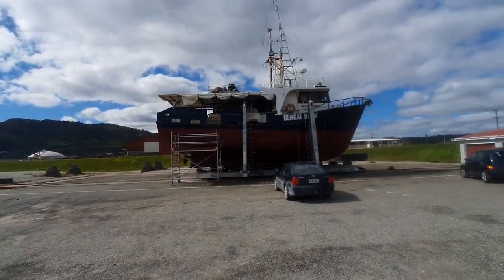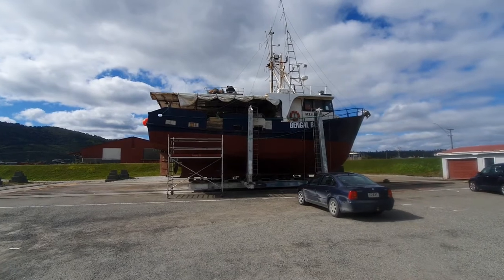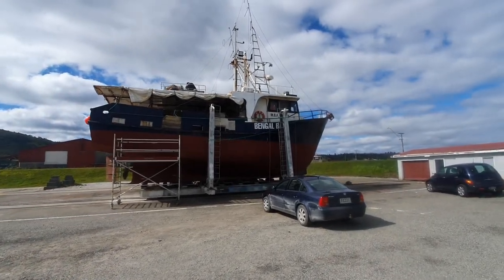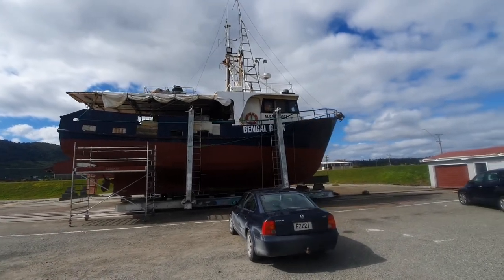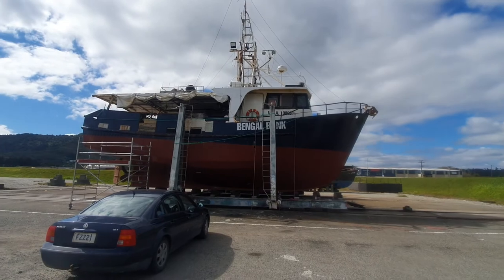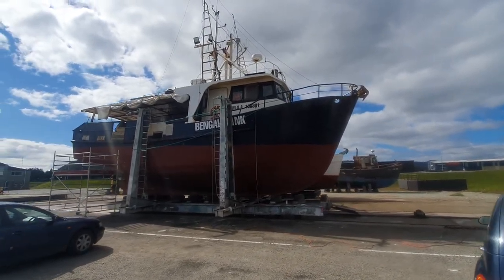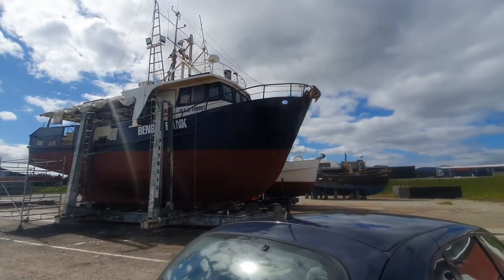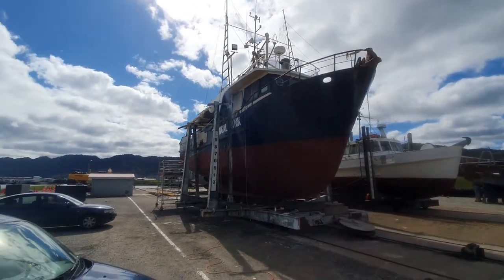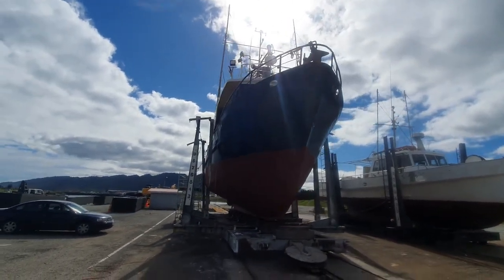Beautiful coastal day, and I'm down at the slipway at Greymouth where the Bengal Bank is in for repairs and maintenance. The Bengal Bank — that's the name. The slipway is being upgraded at present and it's going to be able to take 200-tonne vessels. You look at this one and it's a reasonable size.